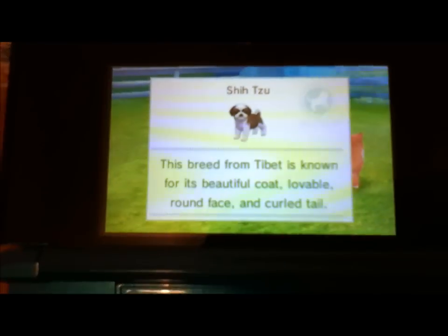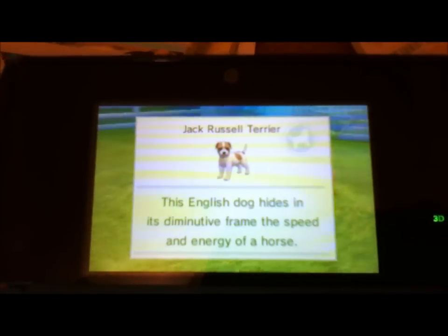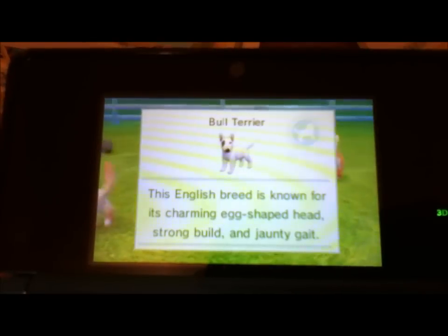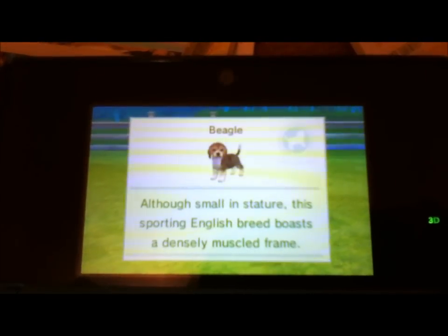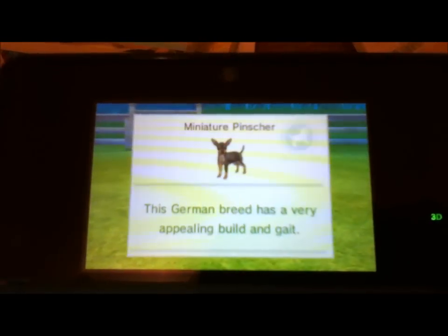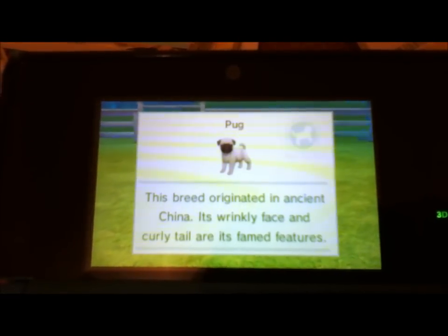The Shih Tzu, partial colored and brindle and white. Next is the Jack Russell, that comes in lemon and white and black and white. The Bull Terrier, white, brindle and white, and red and white. Next is the Beagle, that comes in tricolor and lemon and white. The Min Pin, black and tan and red. The Pug, silver fawn, black, and apricot fawn. The Maltese, that comes in white.